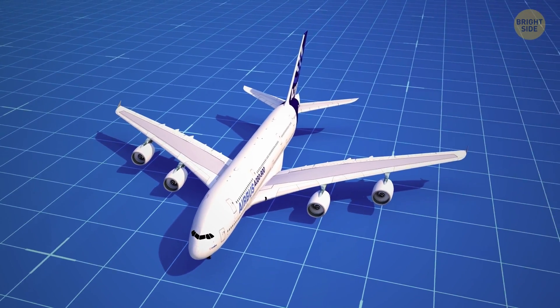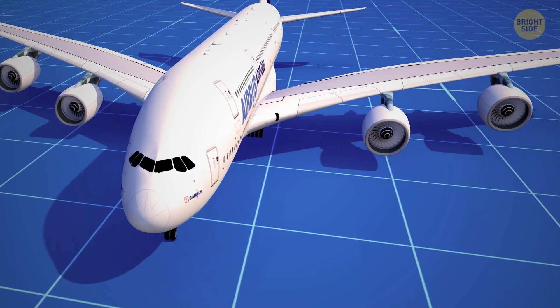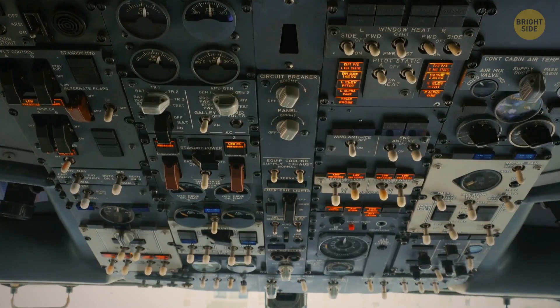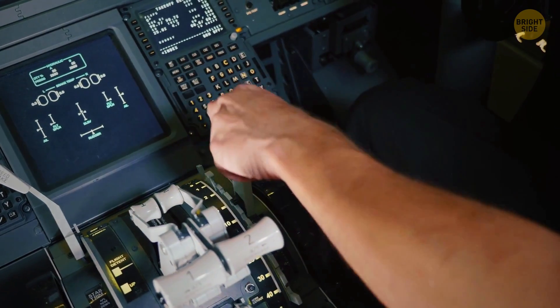It seems strange that a commercial jet doesn't have keys to turn it on, but it's a bit more complicated than just turning a key. Instead, there's a series of buttons and dials on the control board that starts the complicated process.